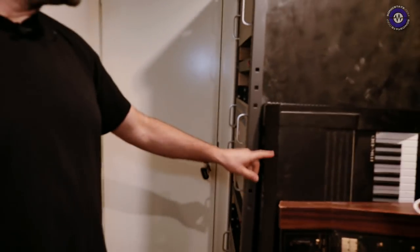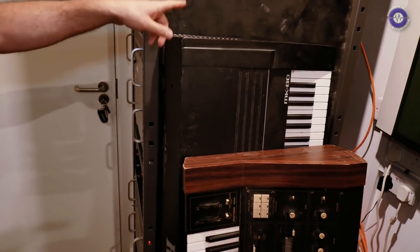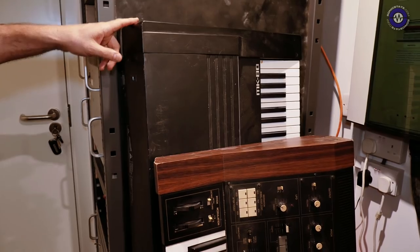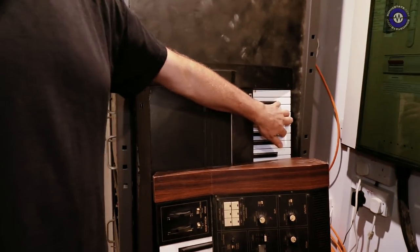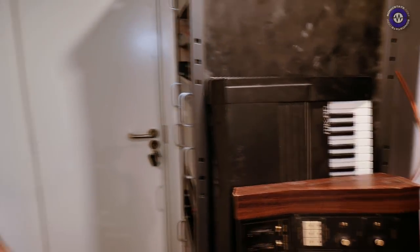I have this Rhodes keyboard, which is actually a Roland — you know that Roland purchased Rhodes at some point in the 80s. I keep this because the sound is cheap, but the keyboard is just amazing. So when I need proper keyboarding, I just drag it in.